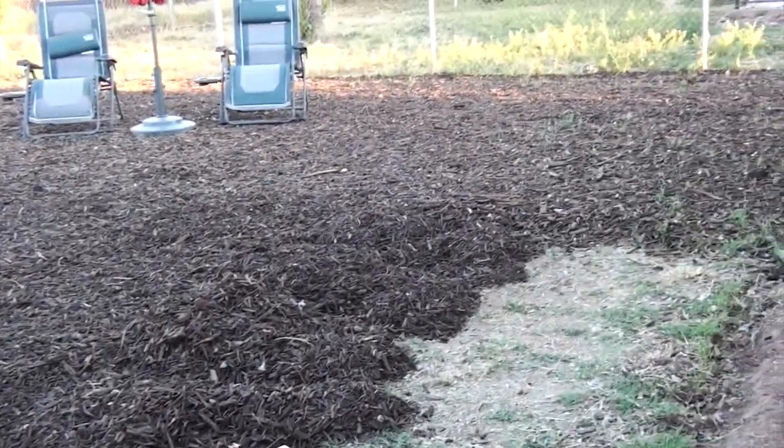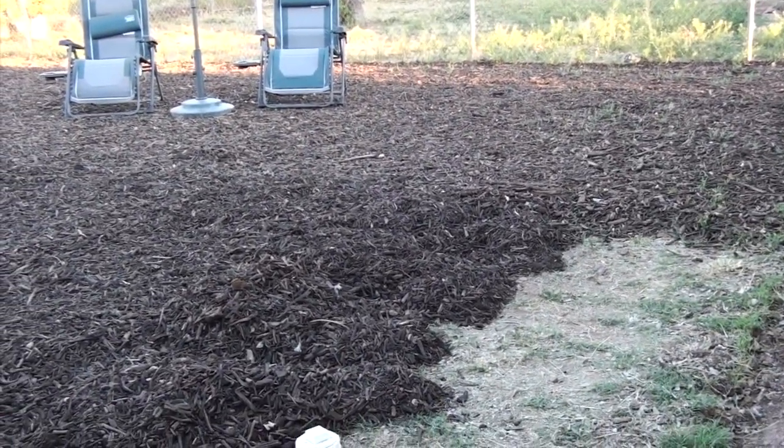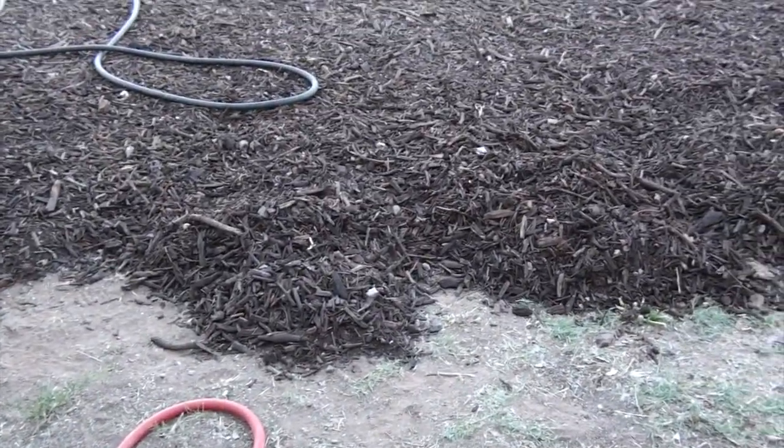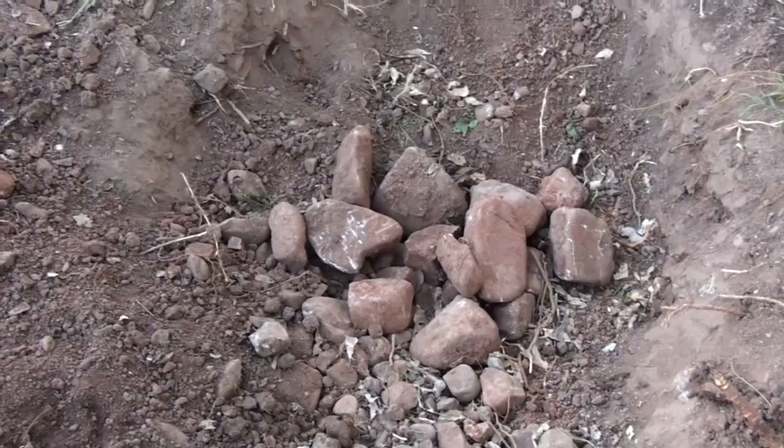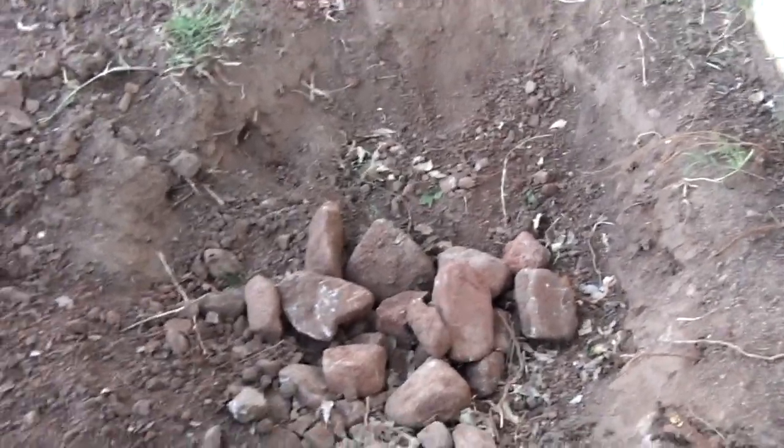We got the end of the mulch back here — about five and a half barrels, because I put some on the... ta-da! Plant that we got transplanted.